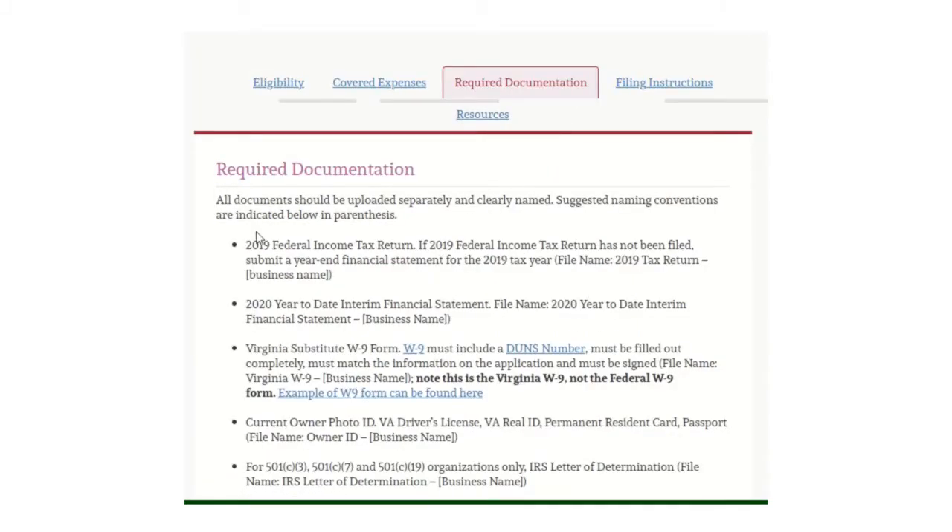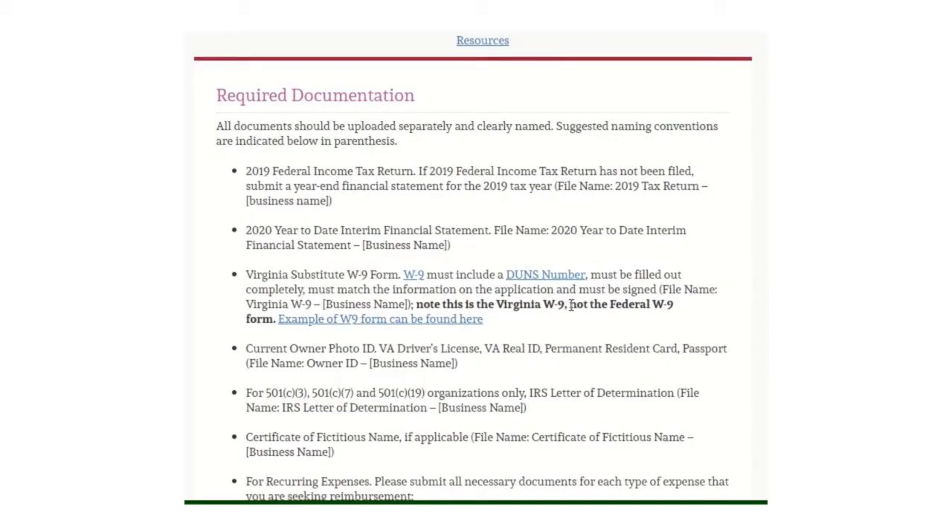The required documentation: your 2019 federal income tax return, 2020 year-to-date interim financial statements, and the Virginia substitute W-9 form — note this is a Virginia W-9, not the federal W-9 form, and it must include the DUNS number and be filled out completely. For owner photo ID, acceptable forms include a Virginia driver's license, Virginia Real ID, permanent resident card, or passport. Upload using the format: owner ID, then business name.